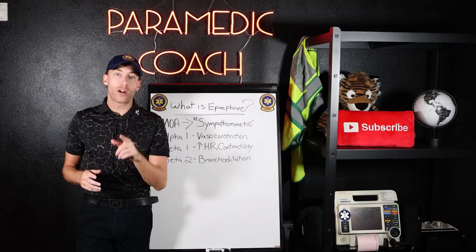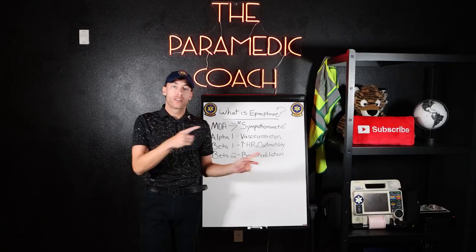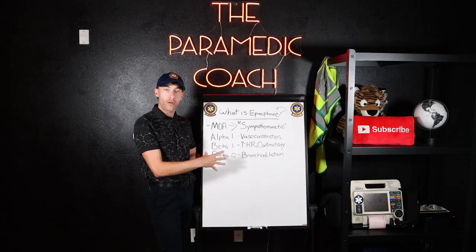Hey everyone, it's the Paramedic Coach here back at you with a brand new video. Today we're talking about epinephrine, so let's dive into it.